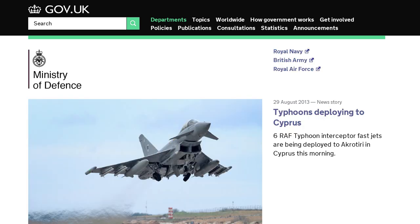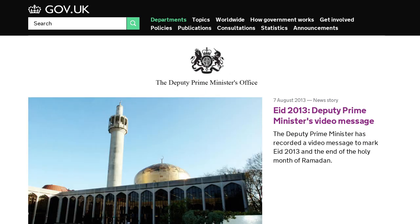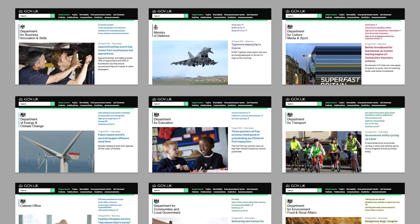In April 2013, we finished moving all departmental sites to GOV.UK, together with the sites for Number 10 and the Deputy Prime Minister's Office. So instead of every government page having a different design and different navigation, every site now looks and works the same way.